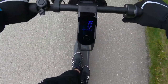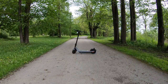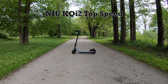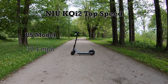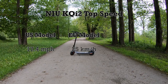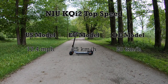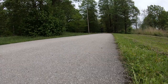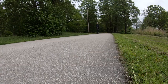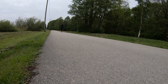When talking about top speed, it depends on where you buy the scooter. It's the same scooter, but the top speed is limited according to local laws. The US model is limited to 17.4 miles per hour, the EU model has a top speed of 25 kilometers per hour, and the German market model has a top speed of 20 kilometers per hour. I have an EU model and for me, 25 kilometers per hour for a commuter scooter is exactly right.